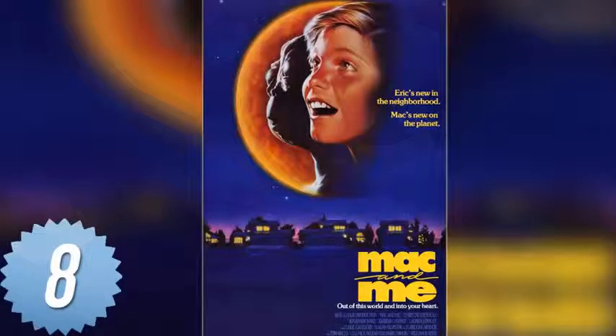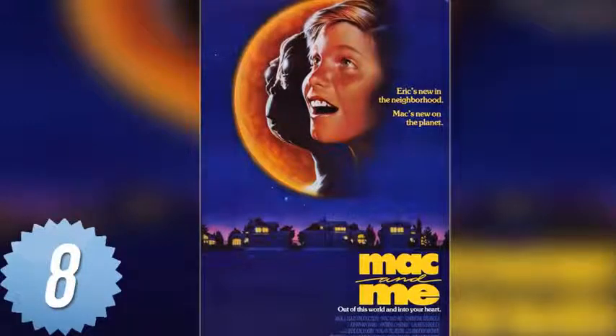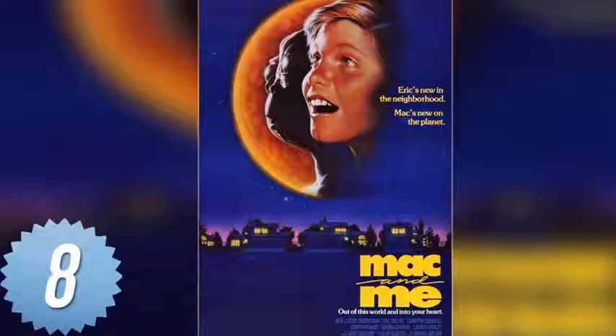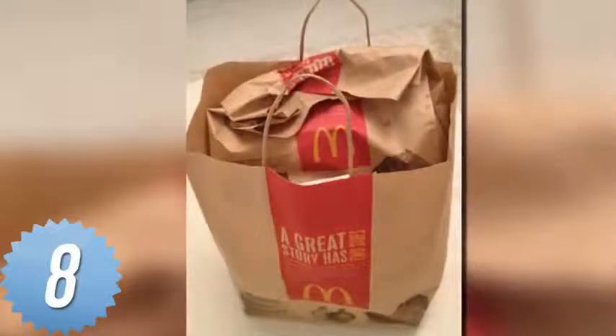Number 8. McDonald's gave out posters for the ET ripoff movie called Mac and Me in the 1980s. It may sound like a McDonald's-themed parody, but this was a real movie. Not one of these posters could have been kept in mint condition, as they were folded multiple times before being placed into a bag smeared in hamburger grease.